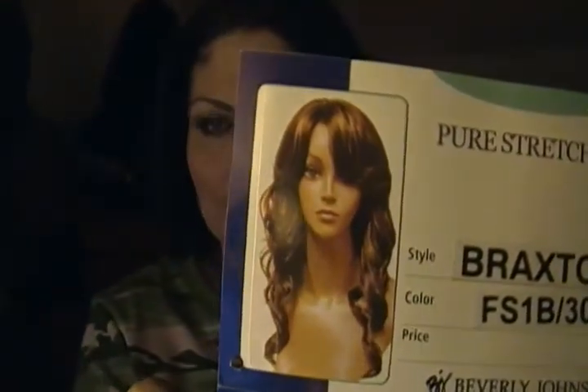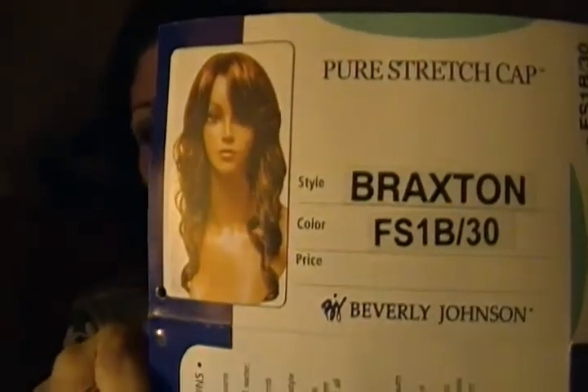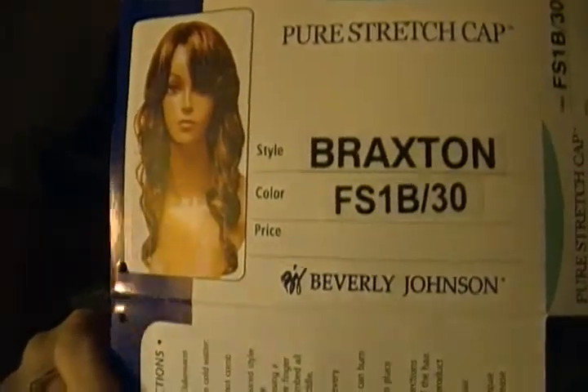So let's get to the unit I've got for you tonight. I've got another Beverly Johnson unit. I went to MimiBeautyline.com, and they're having a great sale right now. I picked up Braxton, and she's in color number FS1B30. Isn't she gorgeous? Right now I got her for $29.69.